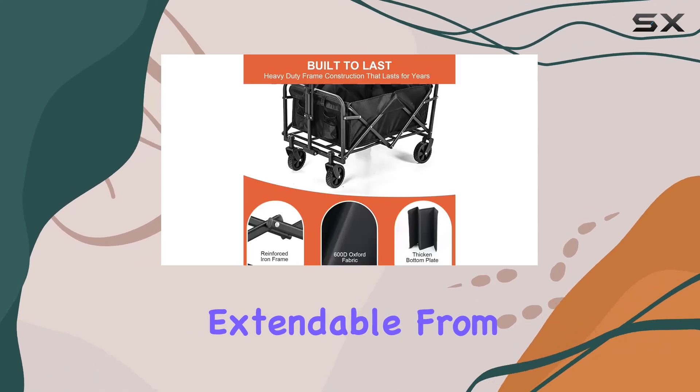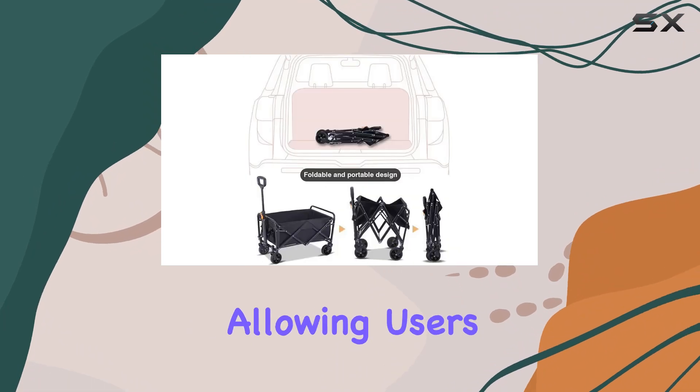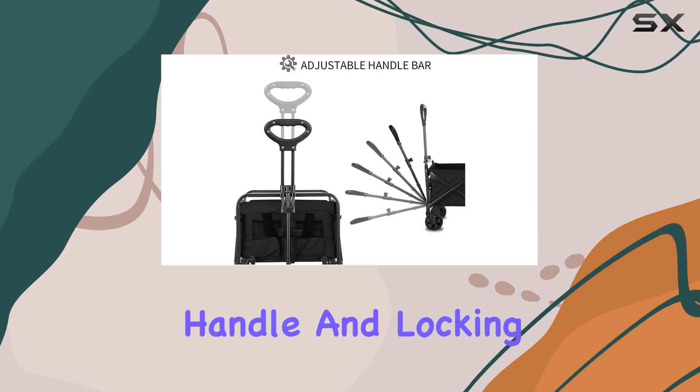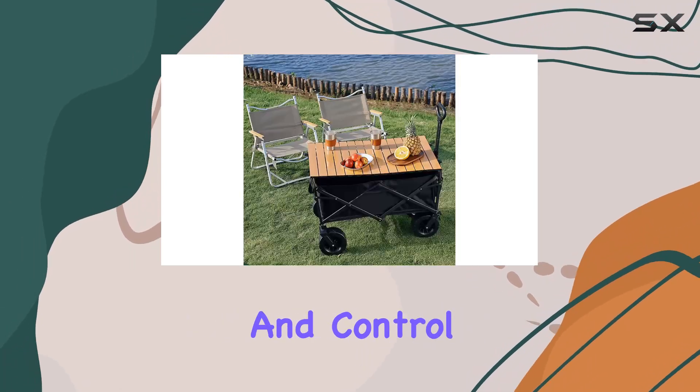The adjustable handle, extendable from 26 to 35.4 inches, is a nice touch, allowing users to customize it to their height. The rotating handle and locking mechanism are also important features for maneuverability and control.